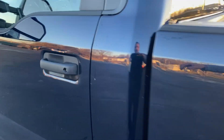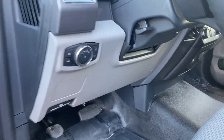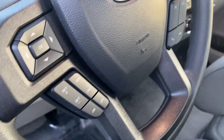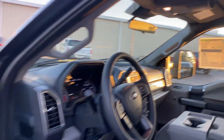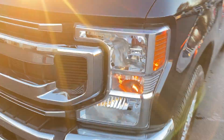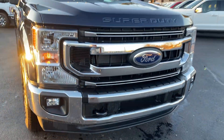It's got lumbar support, steering wheel controls and everything, Bluetooth, sync. Gorgeous truck, and of course it's got the trailer tow mirrors on it, and then the chrome front end with tow hooks that are painted and fog lights.